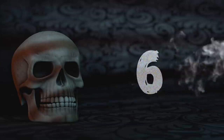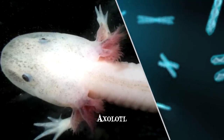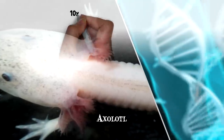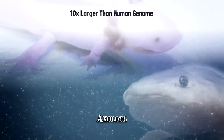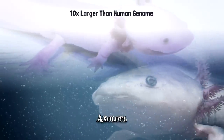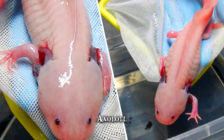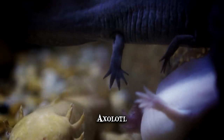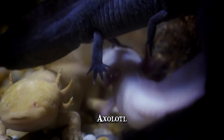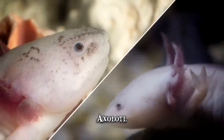Number 6: Axolotl. The axolotl genome, published in 2018, is ten times larger than the human genome. An examination of it revealed specific genetic pathways likely responsible for its outstanding regenerative ability, which is the main reason this rare salamander is used by scientists as a model organism. Axolotls can regenerate entire lost appendages within months, including the tail and limbs, as well as tissues of the heart and eyes.